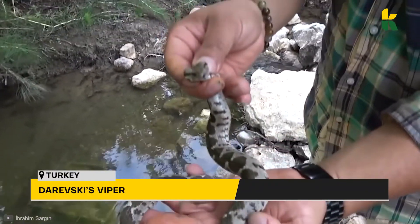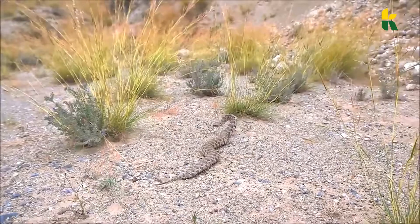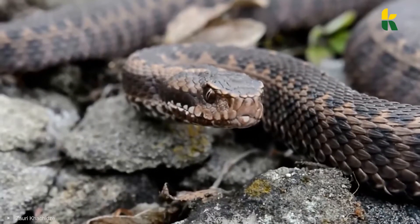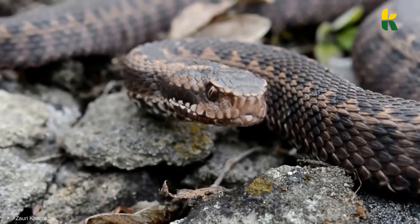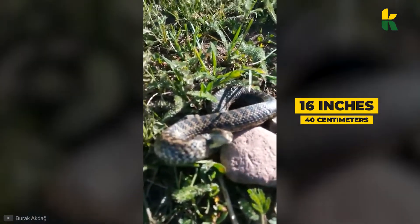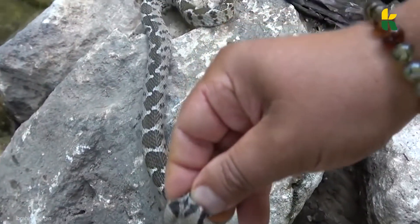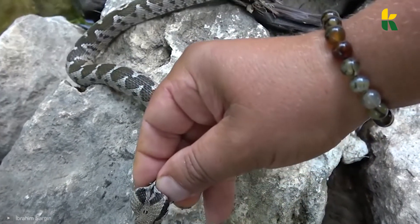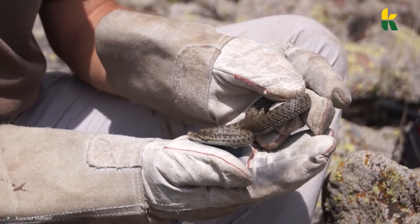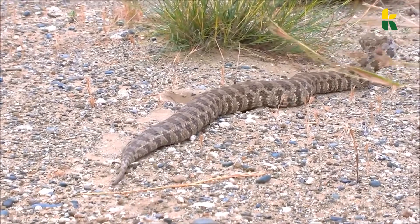Number 10: Derevsky's Viper. Named after a Russian herpetologist, the Derevsky Viper is an endemic species found only in parts of Armenia, Turkey, and Georgia. The females are slightly larger than the males, but neither is particularly big — females reach 16 inches while males max out at only 10 inches. Even though this snake is venomous, the bite will only cause minor swelling and a little pain. Due to their size, their diet consists mainly of small rodents and lizards, but the potent venom dissolves any prey in a matter of minutes.